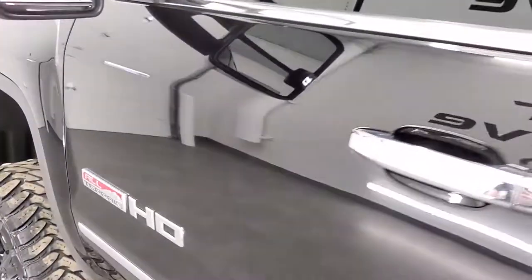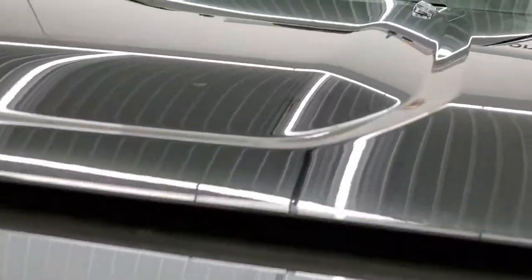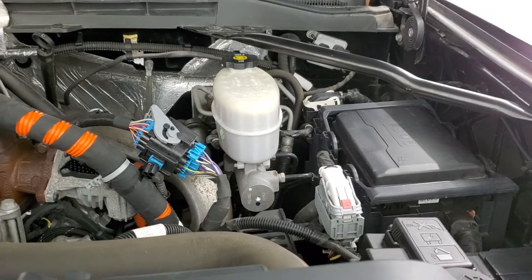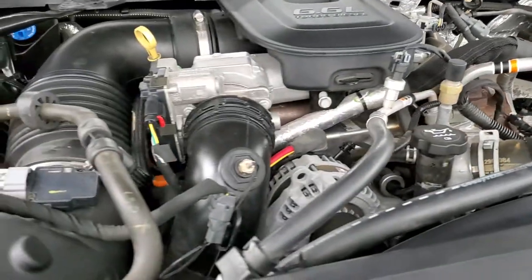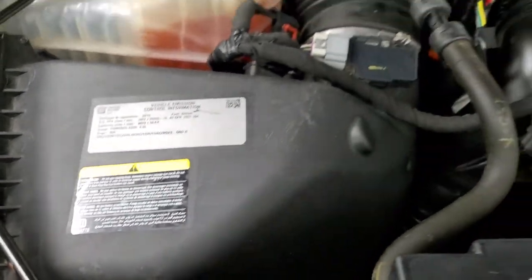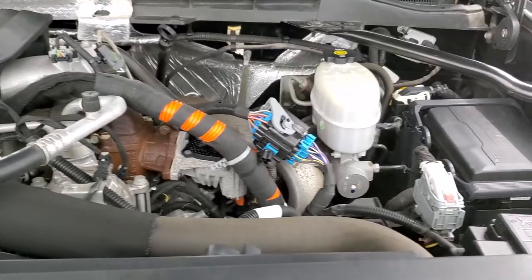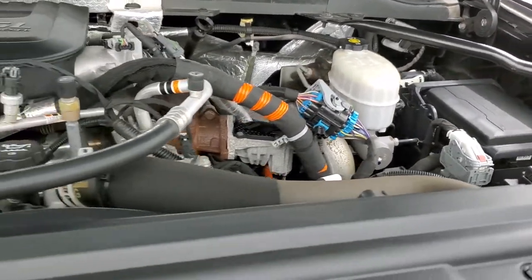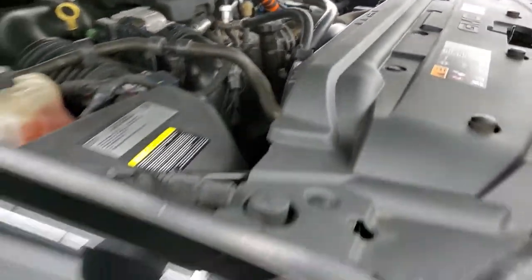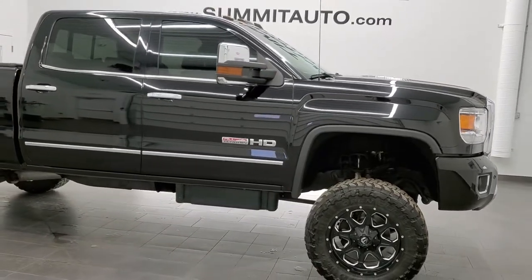Under the hood, we have the 6.6 liter Duramax diesel LML motor, 397 horsepower. Engine bay is very clean, runs very smooth. Once again, this truck has been fully safetied and inspected by our service shop — it has a fresh oil and filter change, all the fluids have been checked and topped off, and it has brand new brakes all the way around. This truck is 100% ready to go.